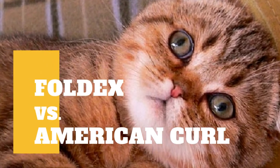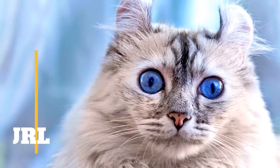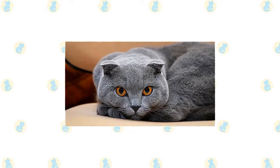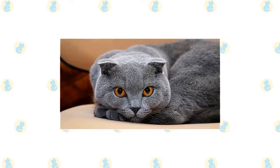Foldex cat versus American Curl cat — what are the differences between these two cat breeds? The Foldex is a mixed breed cat, a cross between the Scottish Fold and Exotic Shorthair breeds.